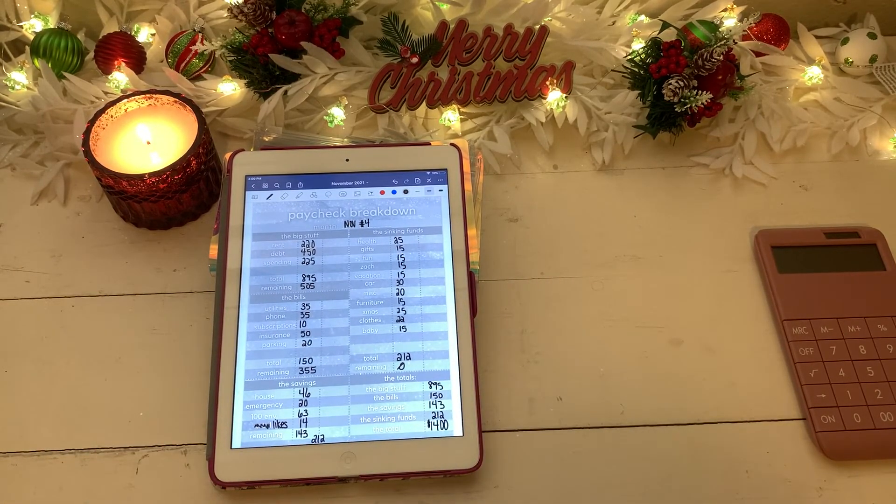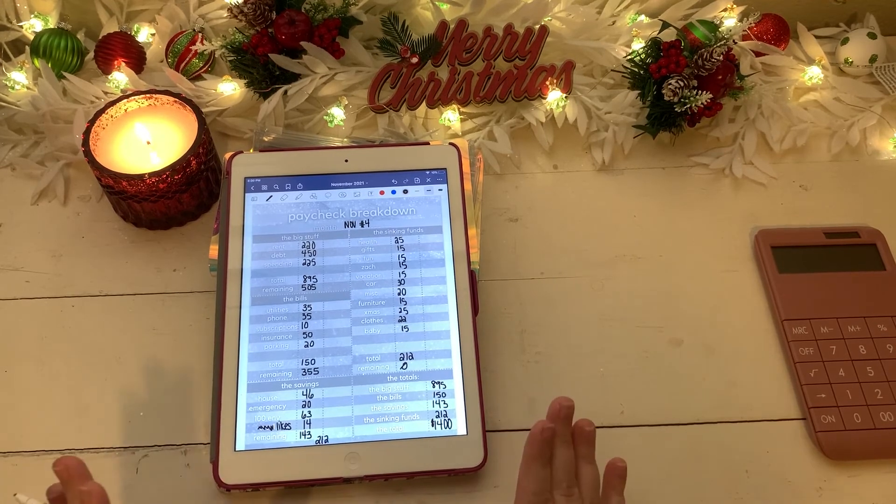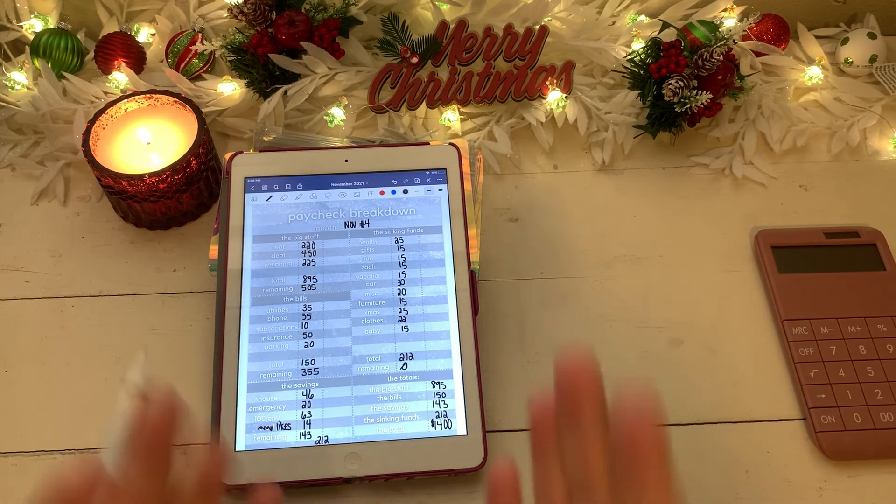And that is $1,400 — that is my entire fourth paycheck of November budgeted out. If you see any mistakes please let me know! Please subscribe if you haven't already, leave a comment, and like the video so I have more to put into my likes savings challenge. I'll see you in my next video, bye!